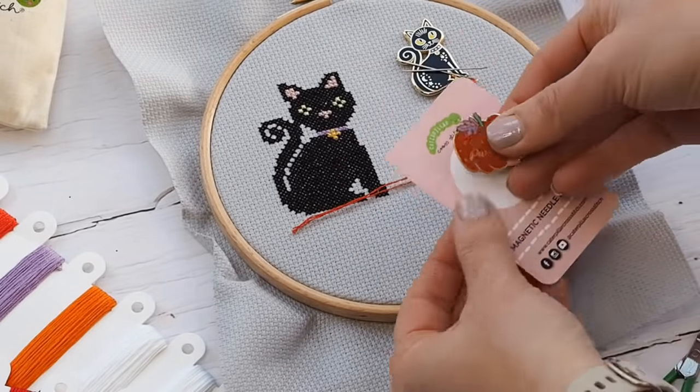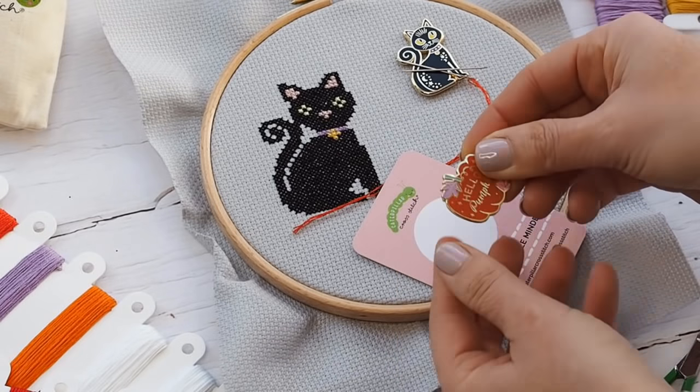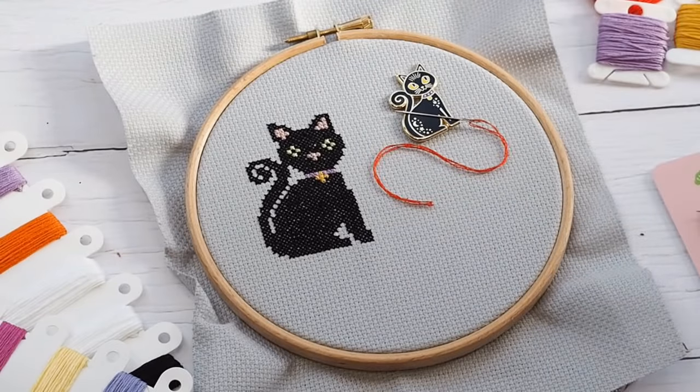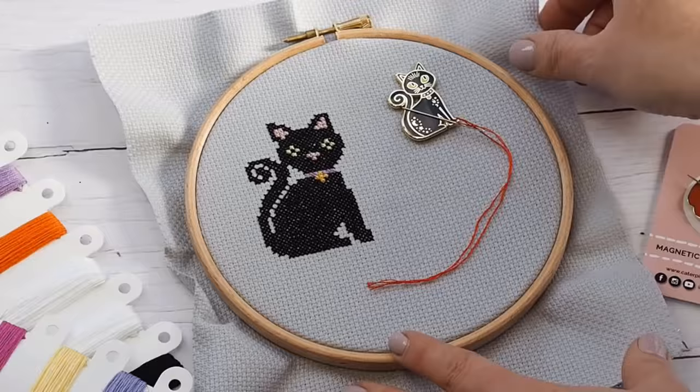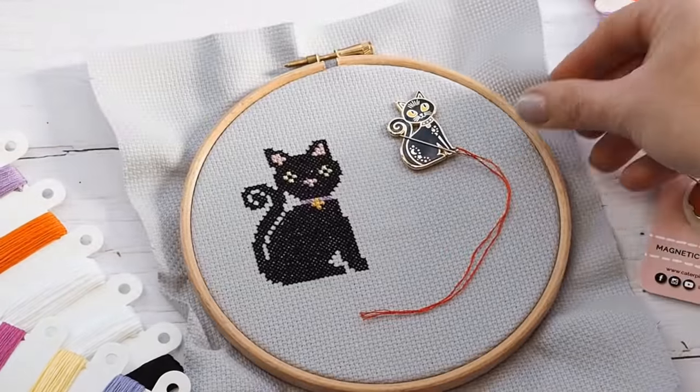If you've never used a needle minder, these little gadgets are absolutely going to change your life — they're essential for any crafter who uses a metal needle: cross stitchers, embroiderers, sewers, dressmakers. They have a glossy hard enamel exterior and two super strong magnets on the back. The front piece sits on top of your fabric, the back magnet goes behind, and your needle rests on top, perfectly held in place during breaks from stitching so it won't get lost in your clothes, carpet, sofa, or anywhere else.